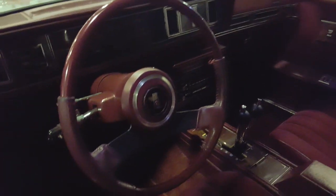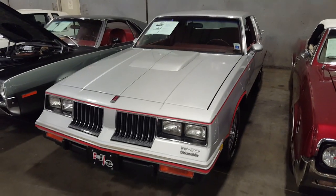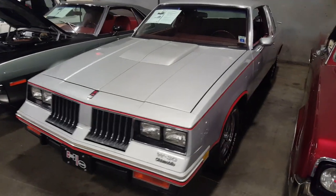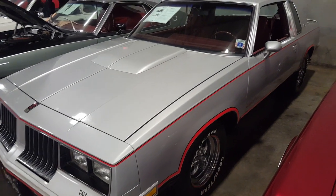I love these velour red seats man, these things are like cushions — sofas — sitting in these things. It's a beautiful car though.